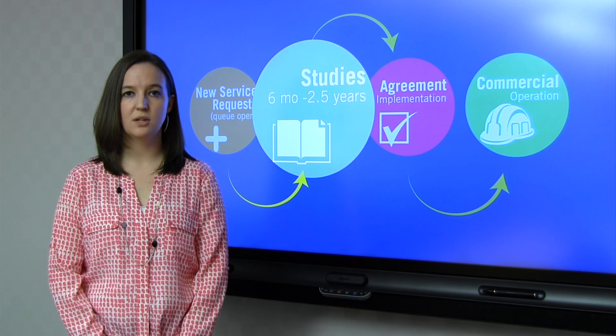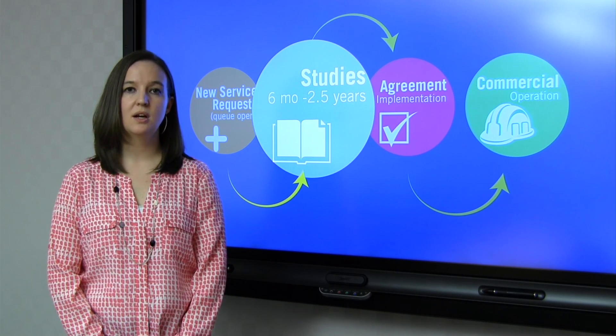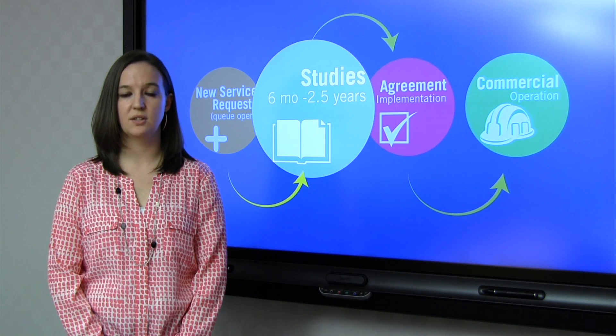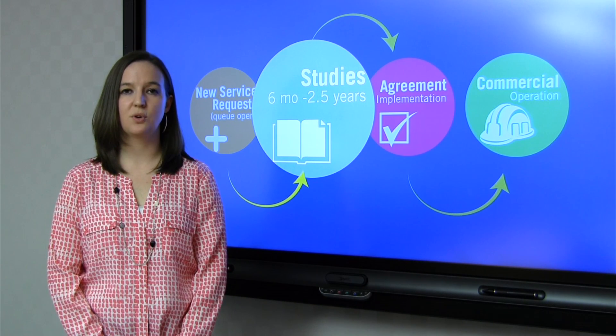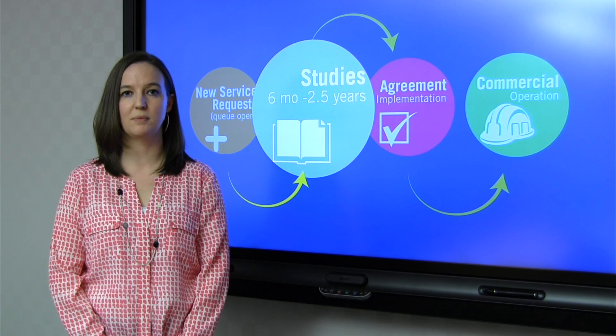If we find any problems, we'll work together to develop a solution to mitigate those problems. PJM and the local utilities will identify what the fix is along with the cost, and you as the customer are responsible for those costs. But rest assured, PJM and the utilities will work together to identify the least cost solution to fix these problems.